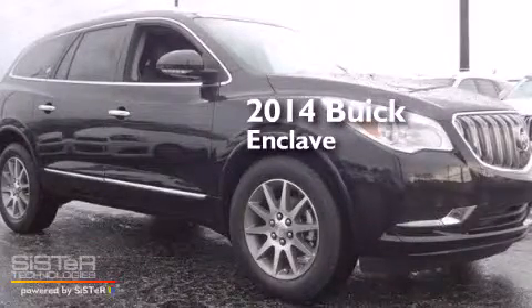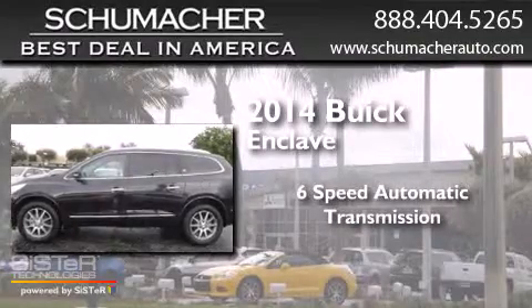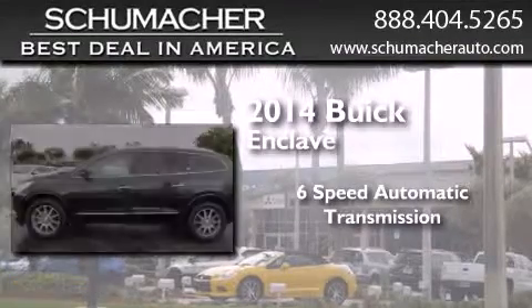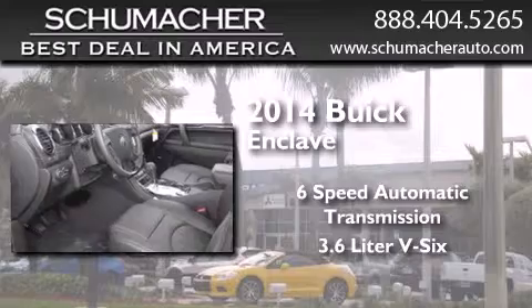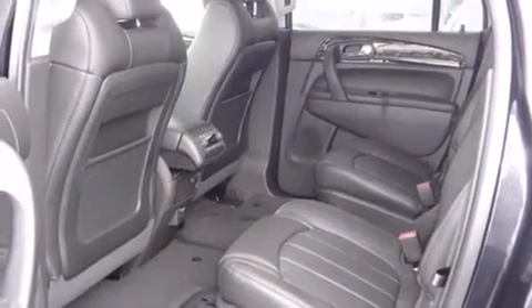This is a brand new 2014 Buick Enclave. This crossover has a 6-speed automatic transmission and a 3.6-liter V6. All of the following features are included.